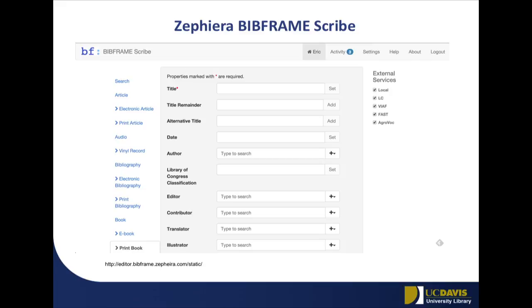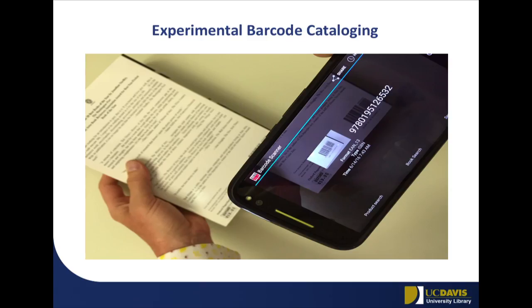Another tool we've been experimenting with is BibFrame Scribe, developed by Zephira, one of our partners. It takes a slightly different user interface approach — it doesn't use any of the RDA labels. It says just jump into this new world: a title's a title, and it will go out and pull variants of the title from the linked data web. It tries to get catalogers to throw away assumptions that may not be necessary in this new world. It's jarring to catalogers, so realistically we're probably in a migration space. Starting with the Library of Congress interface that looks familiar is a good idea.